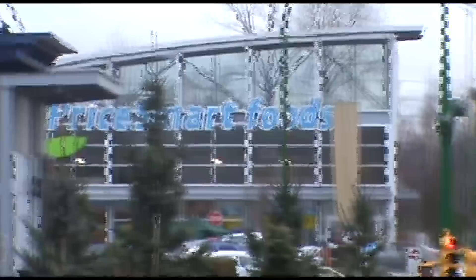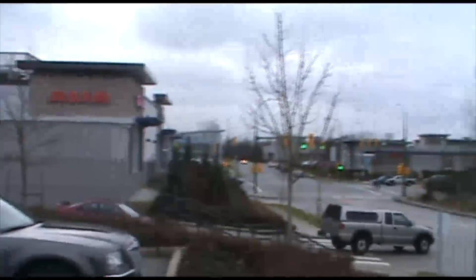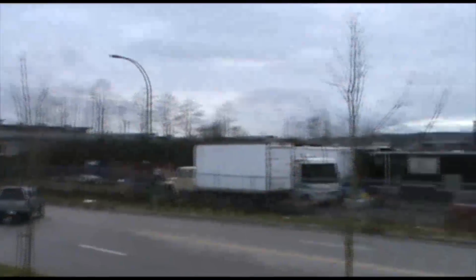First of all, this is Price Mart Foods. About five miles — six or seven kilometers from my place — across the street, we have a movie studio.